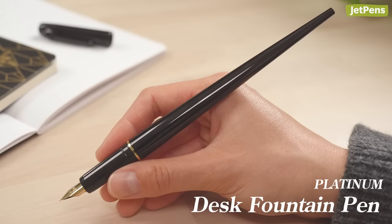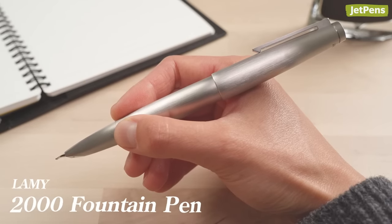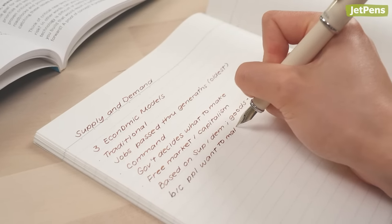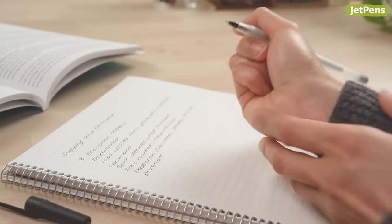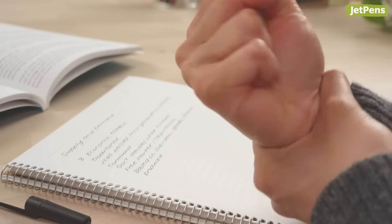How about a thick, heavy pen? Take a look at the stainless steel Lamy 2000. Fountain pens are more ergonomic than other pens, and they also don't need a lot of pressure to write. Because of these factors, using a fountain pen tends to be less stressful on your hand. You might find that you can write longer with a fountain pen than with other writing instruments.